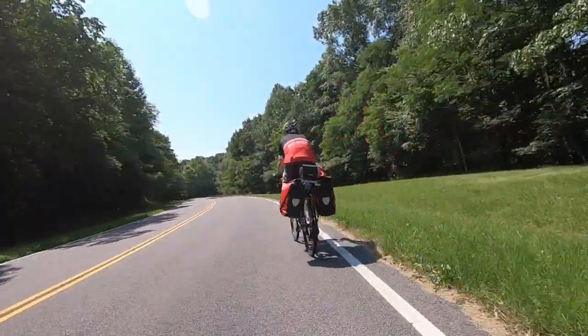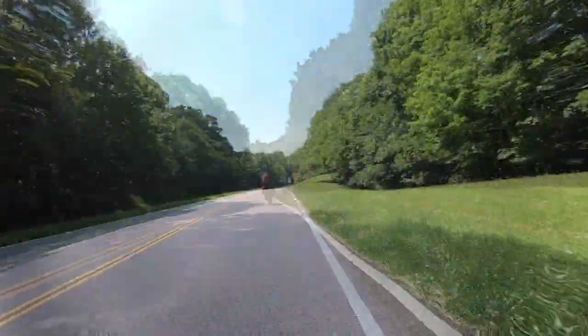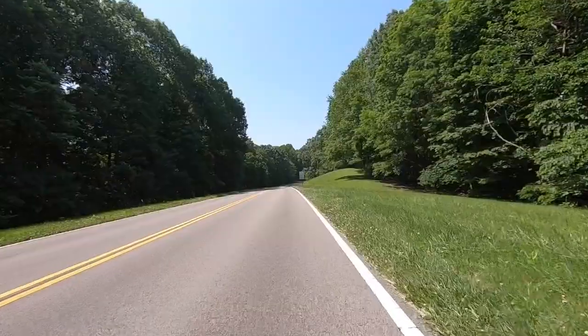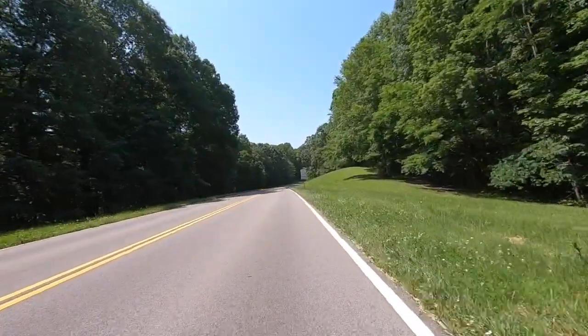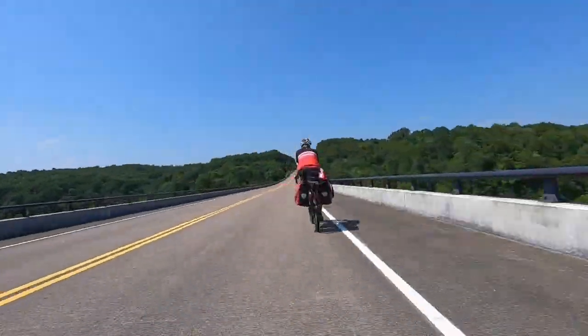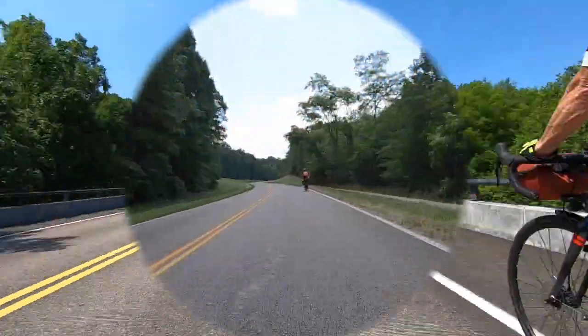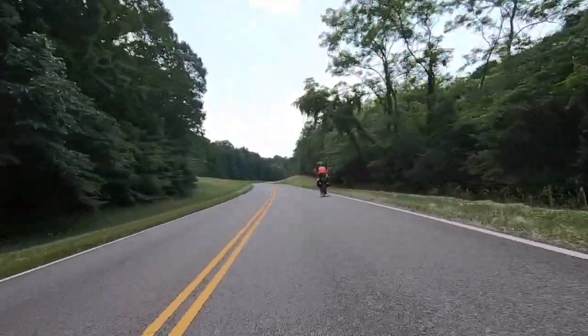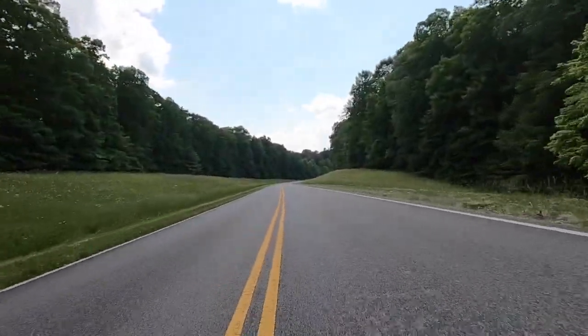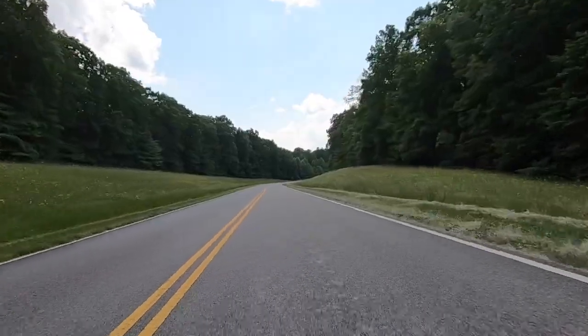Right about now is when realization started sinking in with me — those uphills I don't like. Only 439 more miles to go. Sometimes you have to laugh to keep from crying. These hills were no joke. But I sure did love going down them.